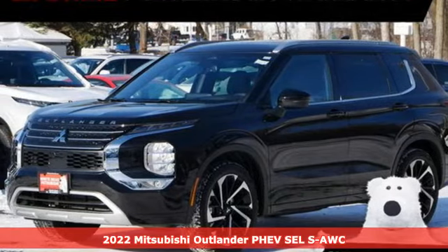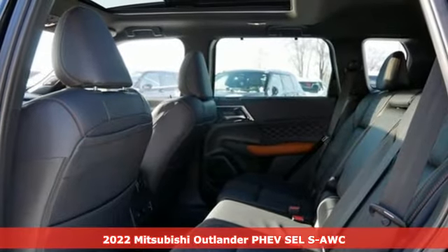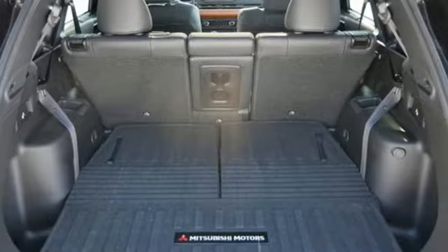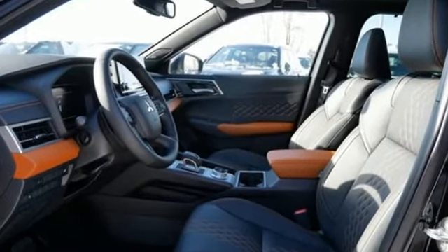It's a new 2022 Mitsubishi Outlander PHEV. This unparalleled Outlander PHEV gives you the eco-friendliness you want and the crossover utility you need. It comes nicely equipped with features you'll love.